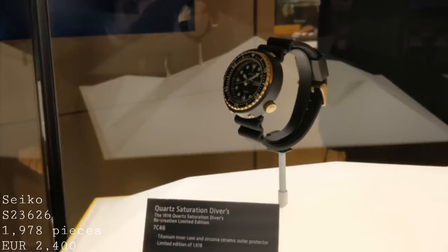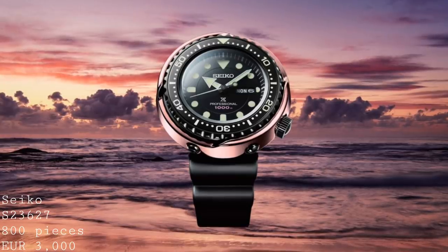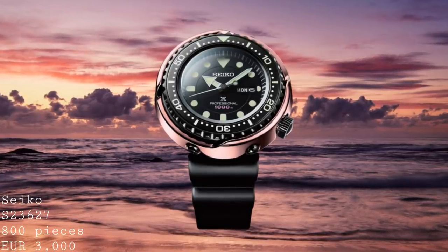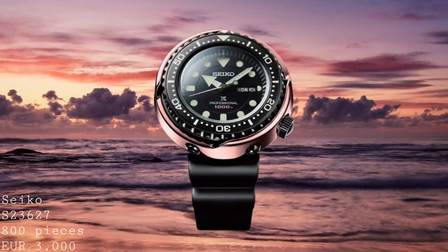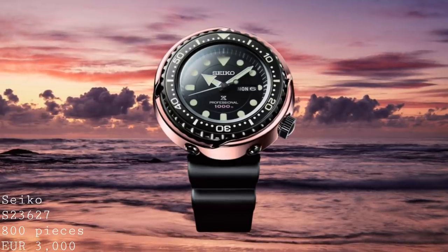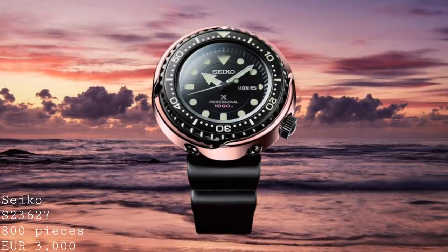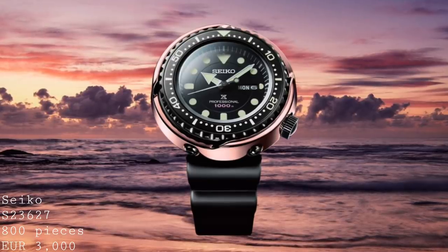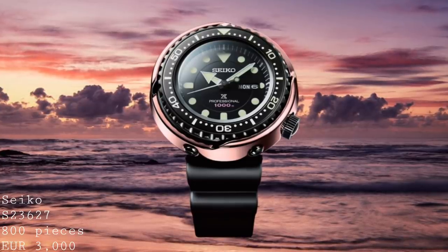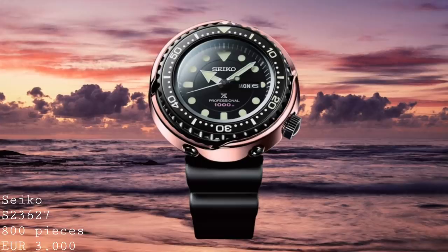Alongside this is the new Seiko Quartz Saturation Divers Commemorative Limited Edition, the S23627. It features the same titanium case, except now with a black hard coating, and the outer shell is no longer zirconia ceramic but a Ceramette-style exterior with an iridescent purple colour, giving a far more different look and pushing it firmly towards the future with its day-date complication. The hands and dial have changed to a far more modern, multi-levelled style, but it features the same movement and specifications. Limited to only 800 pieces due to its more delicate design, this will be the more desirable of the two, priced at €3,000.